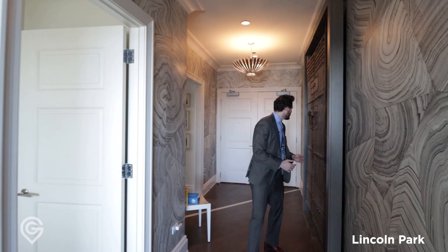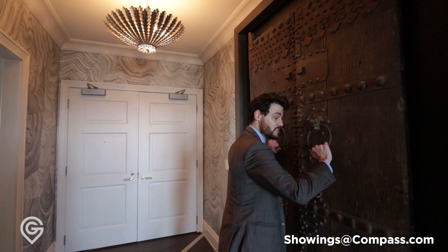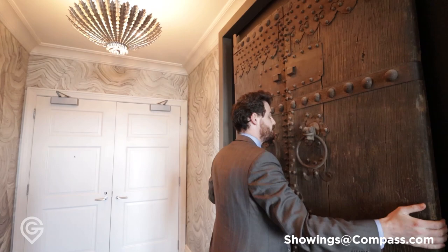As we enter the foyer, we have this great piece of art here — two Tibetan doors shadow-boxed on each side in order to frame it and make it look like art, because it's just the front closet. How cool is that?